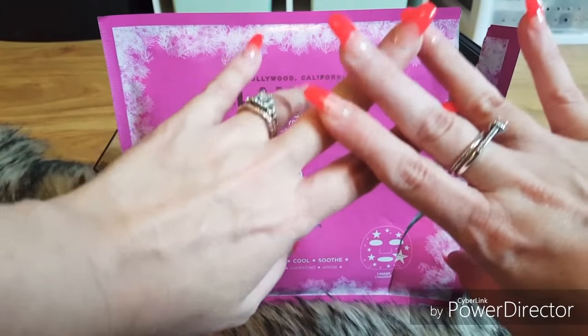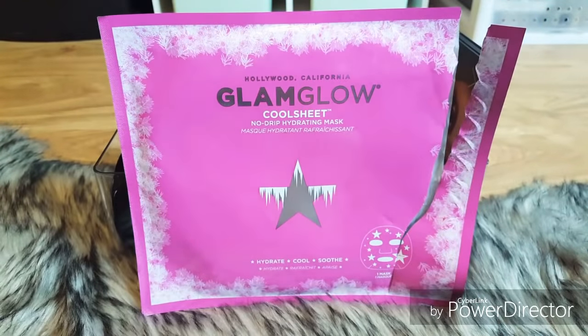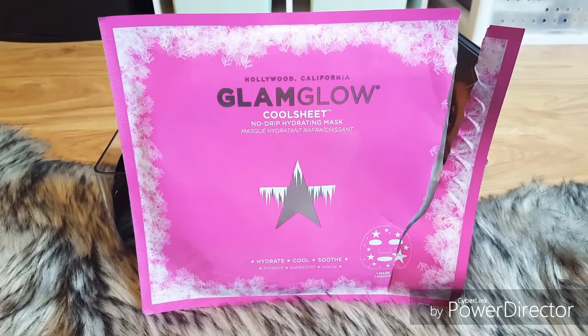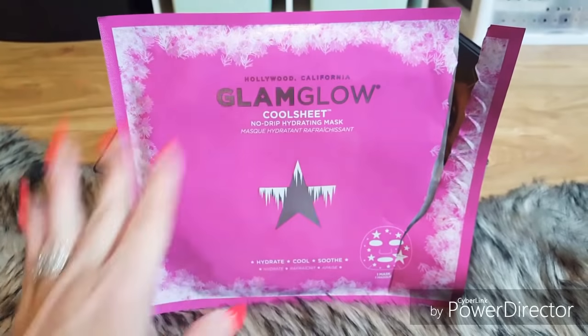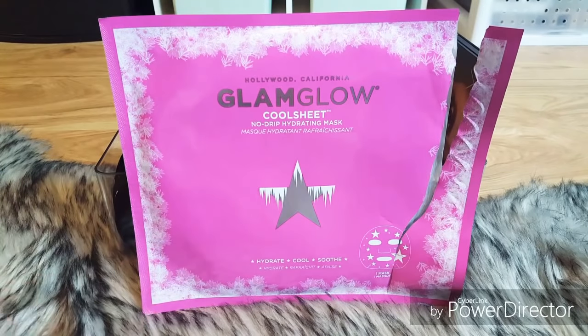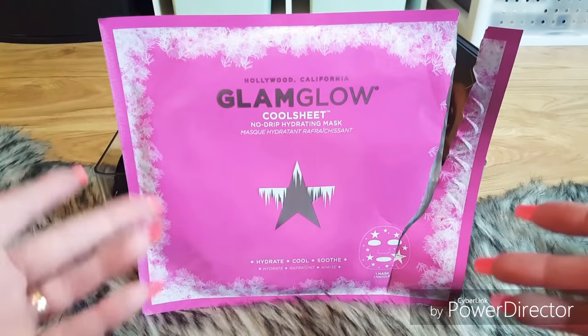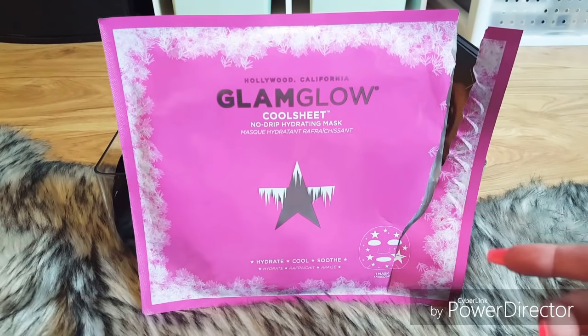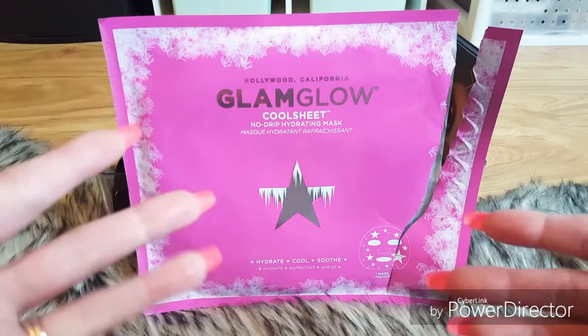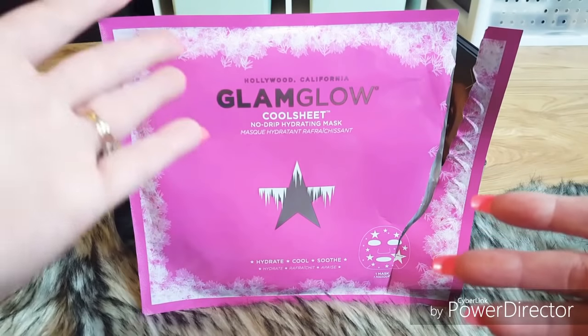Hey guys, welcome to Lashes Tony XO and this is Shop My Stash Saturday! I know a lot of you guys love this series. If you're new to my channel, welcome to the Lashes Tony XO family. If you're not subscribed, please hit that subscribe button and that notification bell so you get notified every Saturday for Shop My Stash.